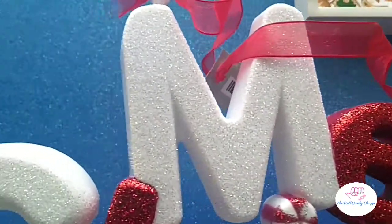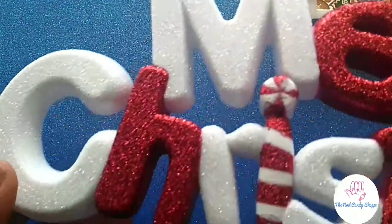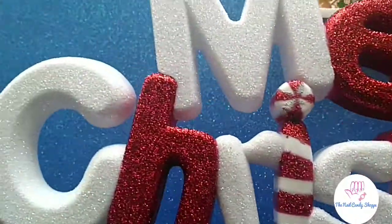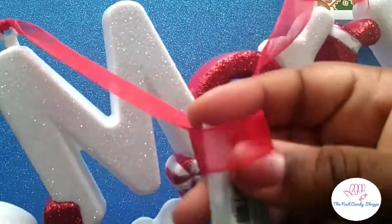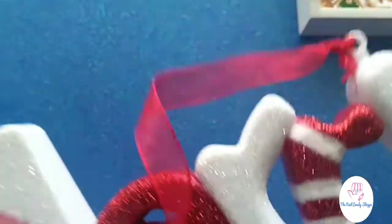That was my youngest daughter London. I have this Merry Christmas sign — I'm not sure what I plan on doing with it yet, but it was so cute I couldn't pass it up. And everything in Hobby Lobby right now is 50% off — it has been for quite a few weeks. It was eight dollars so I only paid four dollars for this.